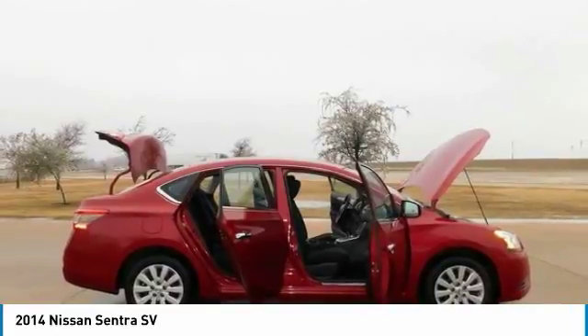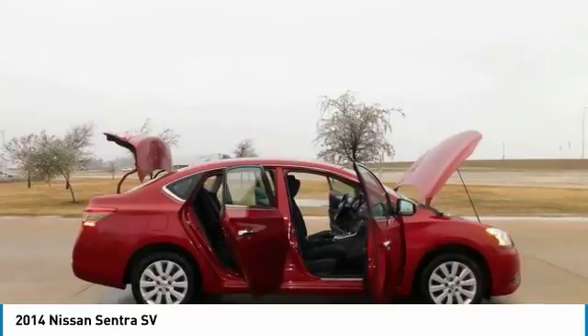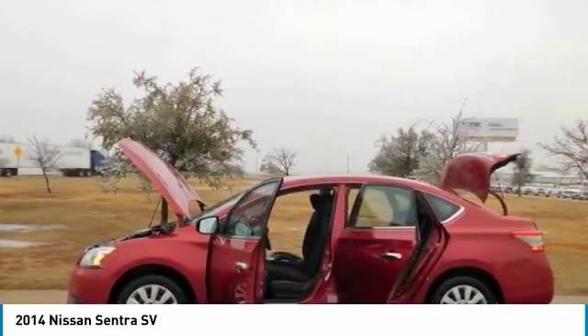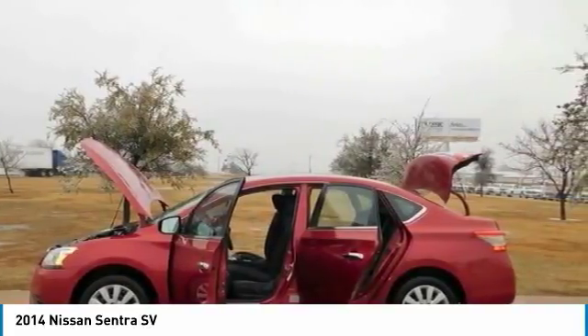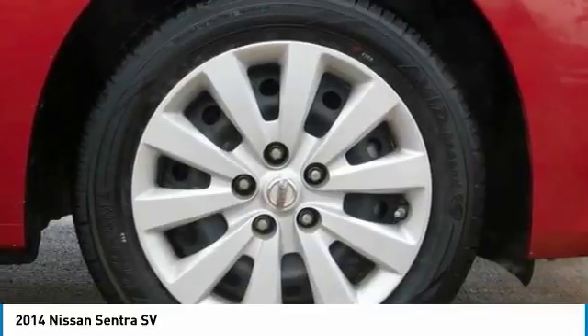Your Sentra comes standard with a set of 16-inch steel wheels with stylish wheel covers and P205/55R16 all-season tires. Standard on all Sentra trims, front boomerang-shaped halogen headlights are paired with LED accent lights, making a brilliant first impression.